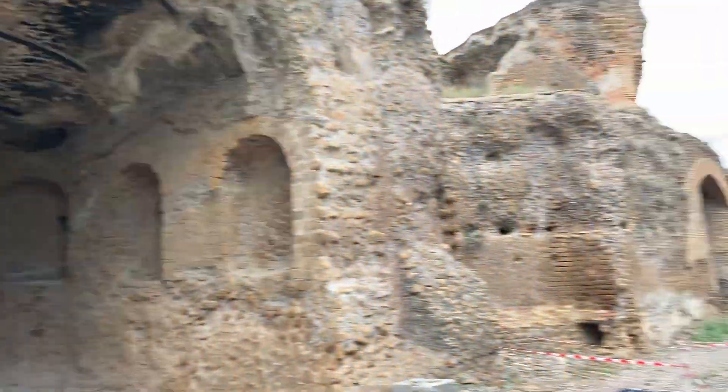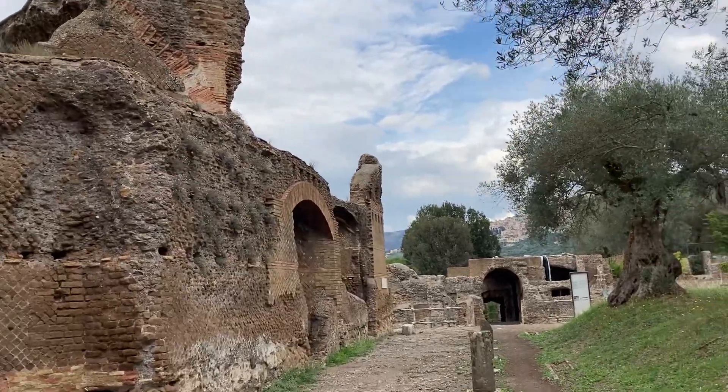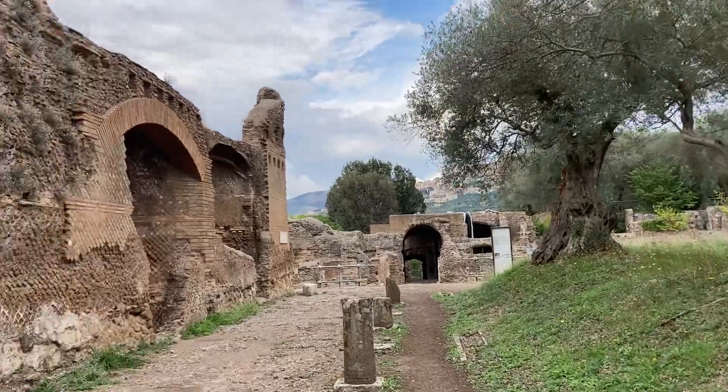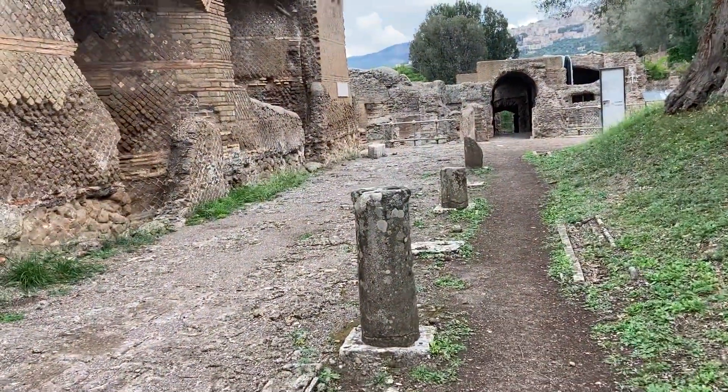We're going to go this way through this tunnel. We don't know what's going to be in there, because there's a lot of different stuff. These were some columns that held up something.